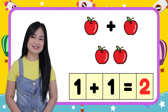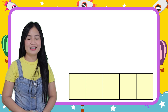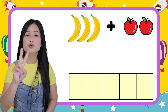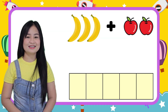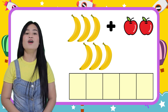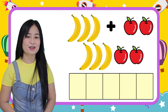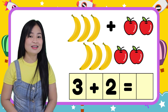Very good, children! Let's try one more time. Lily is packing her lunch. She puts three bananas in her lunch box. Then she adds two more apples. Now, let's count all the fruits in her lunch box. One, two, three, four, five. Lily has five fruits in her lunch box. Let's put them in numbers: three plus two equals five.